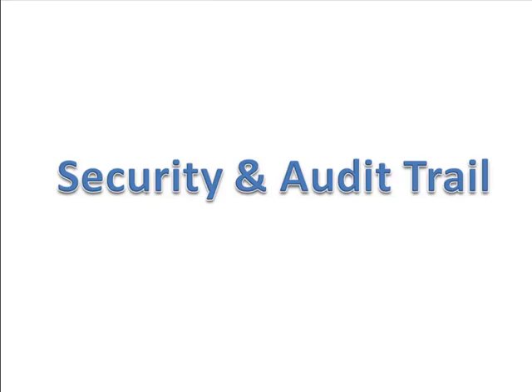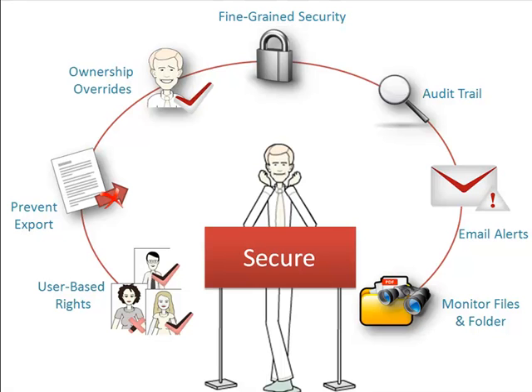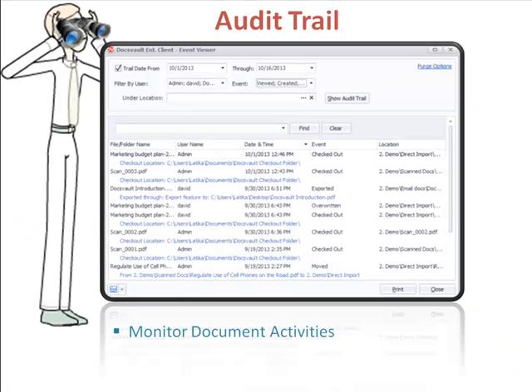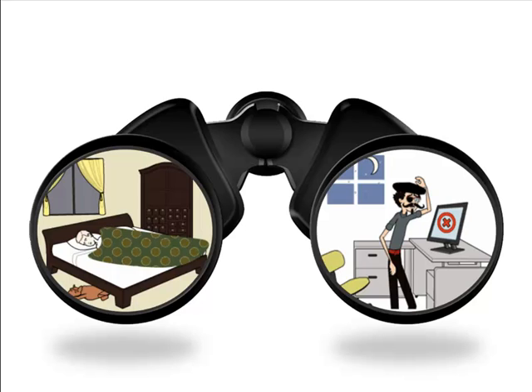Security and audit trails. Its fine-grained security gives us necessary control over all our business documents. With users, groups, ownerships, and application-based rights, we can implement a very tight security policy across our organization. DocsVault can monitor every activity performed on any file or folder in the repository. This provides us with a reliable and easy-to-follow audit trail for better internal control. Additionally, it can even send us email alerts whenever any change is made to files and folders of interest. These advanced security and monitoring features of DocsVault give us one less thing to worry about.